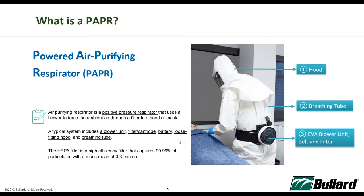So what is PAPR? PAPR stands for Powered Air Purifying Respirator. It is a positive pressure respirator that uses a blower to force ambient air through a filter and deliver it to your hood or mask. A typical system includes a blower unit, a filter, battery, hood, and a breathing tube.